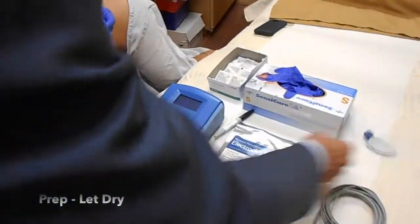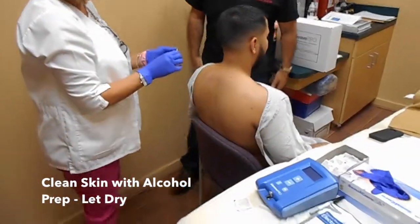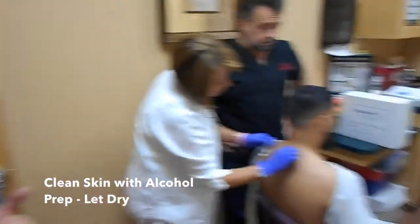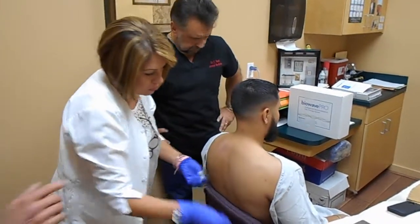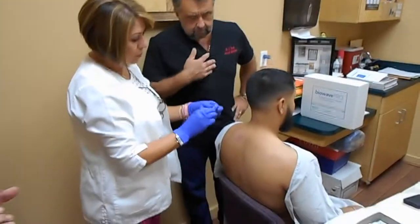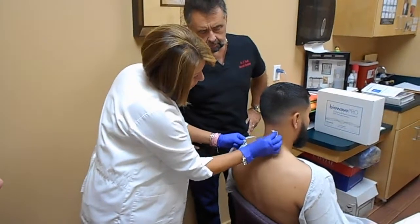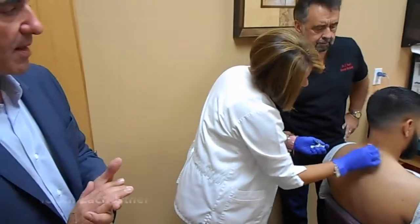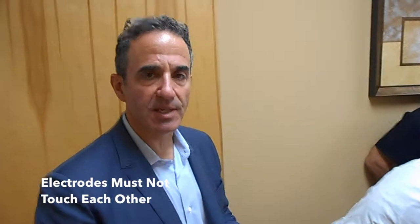Next we have to clean the skin with an alcohol prep, much like you would if you were giving an injection to a patient. You clean each location with the alcohol prep and then clean the other location as well. We have to let the alcohol dry — we do not want to place an electrode over wet alcohol. The electrodes cannot touch; there is a minimum of about one inch of spacing between the electrodes.